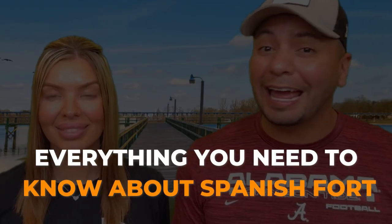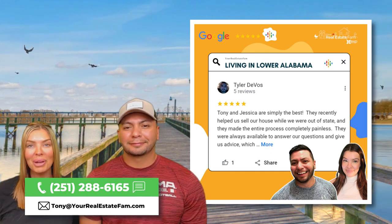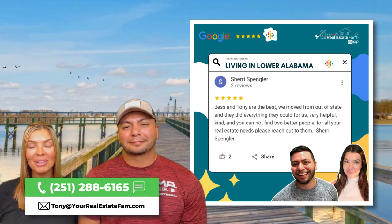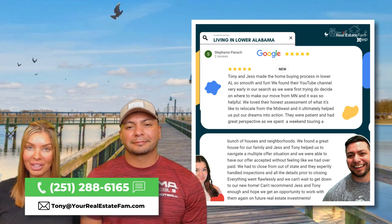So to help y'all get a better idea on what to expect, we're going to tell you what living in Spanish Fort is like and everything else you need to know, starting with its proximity to Mobile and Pensacola, Florida. I'm Tony, and this is my wife and business partner Jess, and we are the number one relocation team in all of Lower Alabama. We're your local real estate experts right here in Baldwin County. We're going to talk housing, the community, overall location, and a lot more.